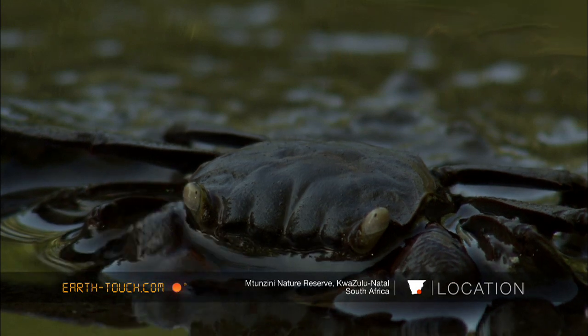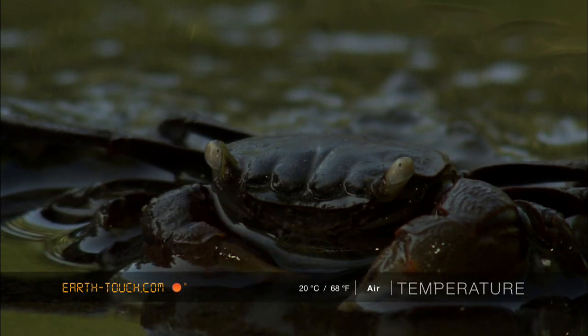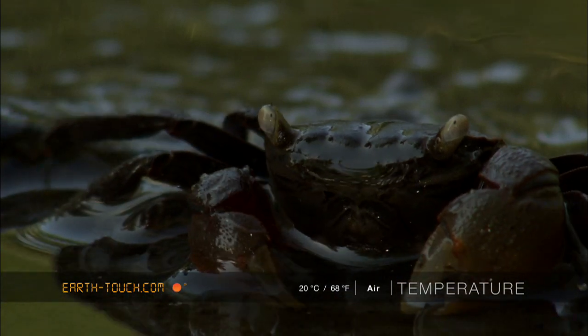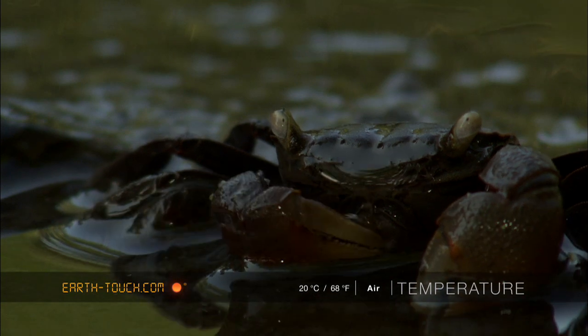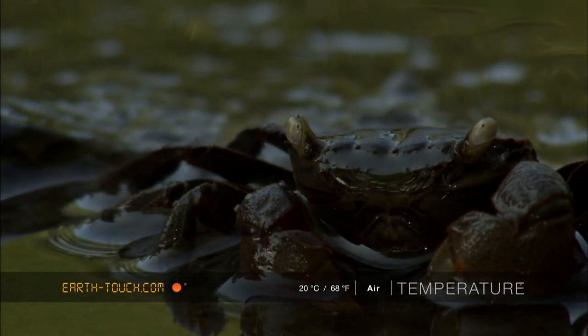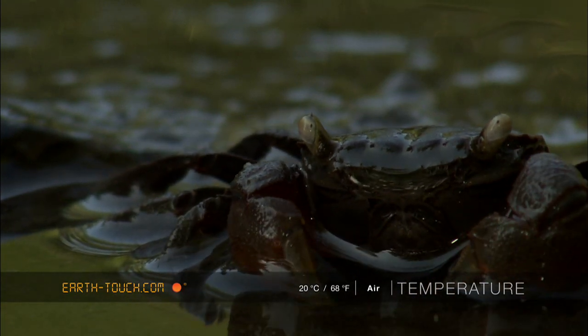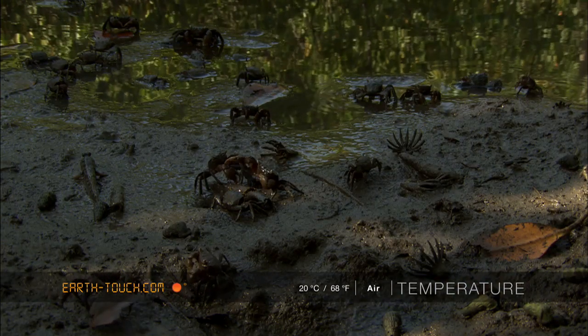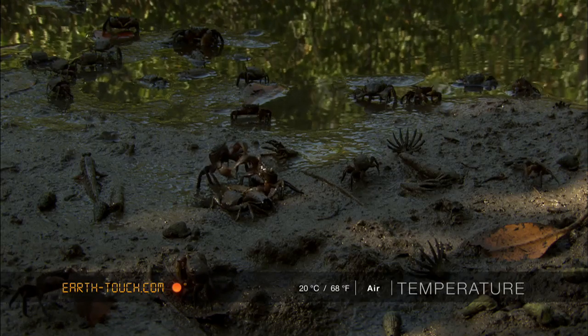Some of the crabs sat in the water, under the water, their pincers still moving and feeding on what was in the mud. Others fought over a rotting mangrove tree pod.